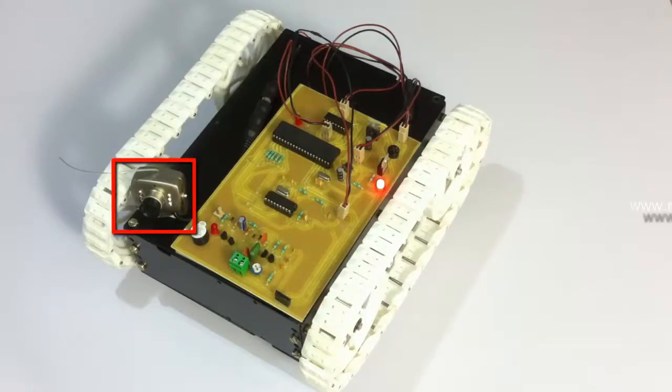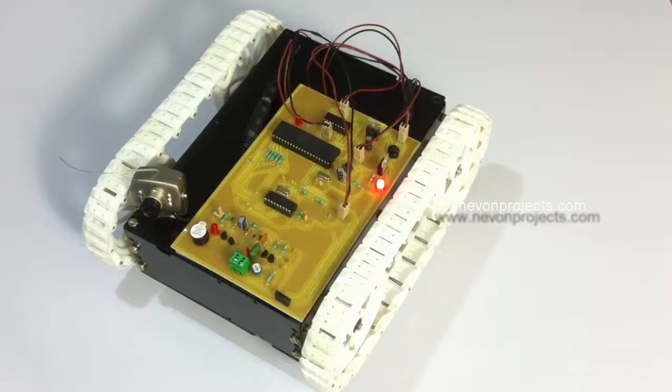This is a night vision based spy camera which transmits the video footage wirelessly to a PC so that the user can view it. The system can be operated over unlimited range, but since this is a demonstration system, the camera has a limited range of around five to six meters for storing the footage. The robot can be controlled from almost anywhere in the world. Now let's connect a mobile phone to the robot.